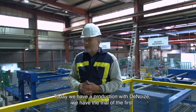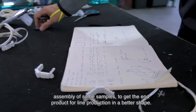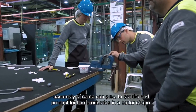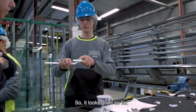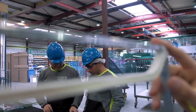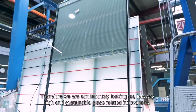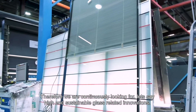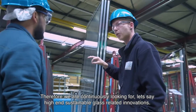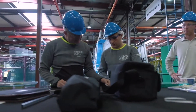Today we have a production with de-noise. We have the trial of the first assembly of some samples to get the end products for line production in a better shape. It's our ambition to expand our position as an innovative European insulating glass unit manufacturer. Therefore we are continuously looking for high-end, sustainable glass-related innovations, which we find in the de-noise technology we've been working with.